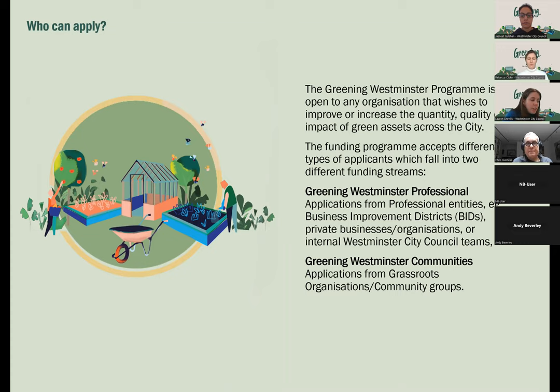A few more details about the funding and the process. The programme is open to any organisation that wishes to improve or increase the quantity, quality or impact of green assets across the city. This time the funding programme will be accepting two different types of applicants: Greening Westminster Professional — including business improvement districts, private businesses, organisations, and other internal Westminster City Council teams — and the Greening Westminster Communities stream, which encourages applications from grassroots organisations and community groups.